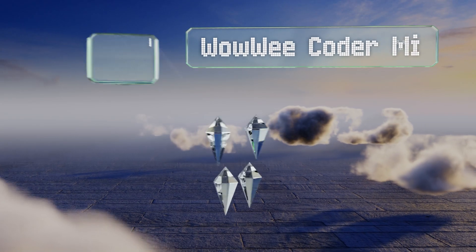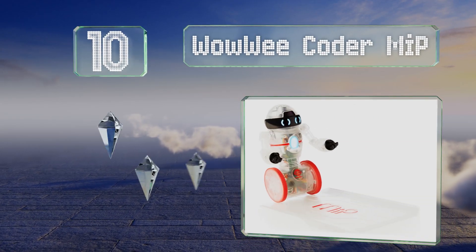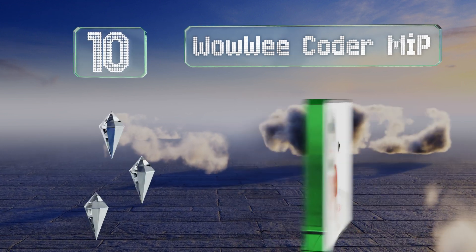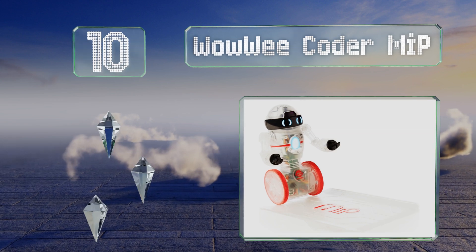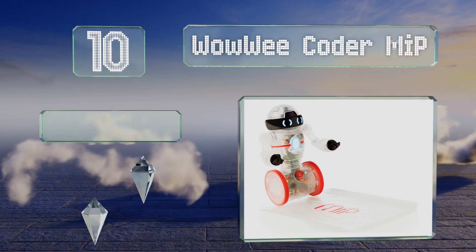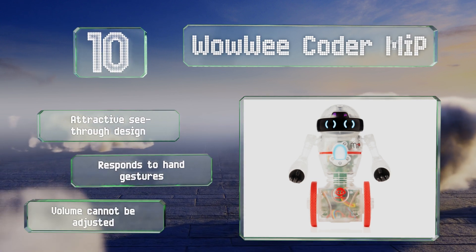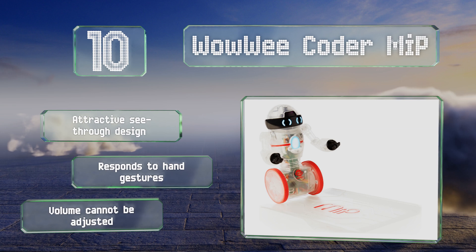Starting off our list at number 10: once paired with a mobile device loaded with the companion app, all the actions of the WowWee Coda Meep can be controlled through drag and drop commands. It can dance and play games, and comes with a tray on which it balances objects. It features an attractive see-through design that responds to hand gestures.